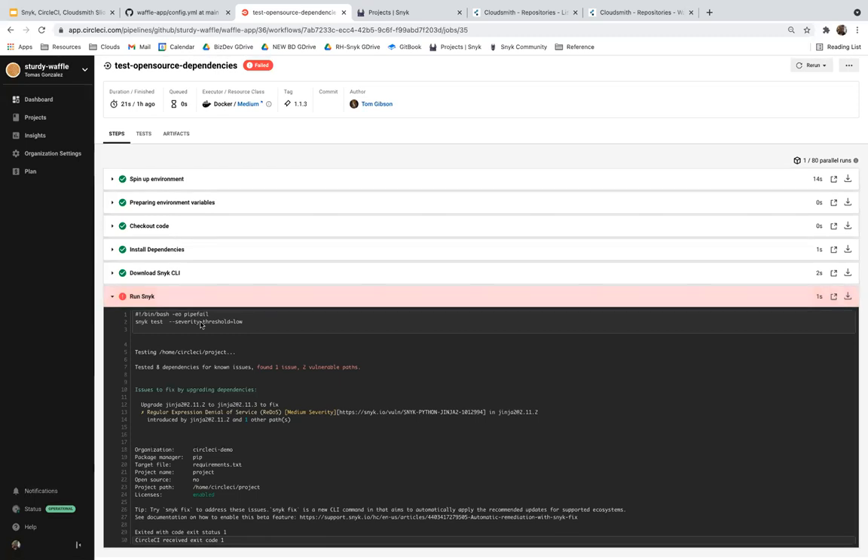Do all types of security tests have to run at the same time? Snyk supports testing open source, the built container image, proprietary code in the application, and infrastructure as code. The short answer is no — we do not need to run all tests at the same time. In this case, we're only testing whether our open source dependencies have vulnerabilities before we build our application.